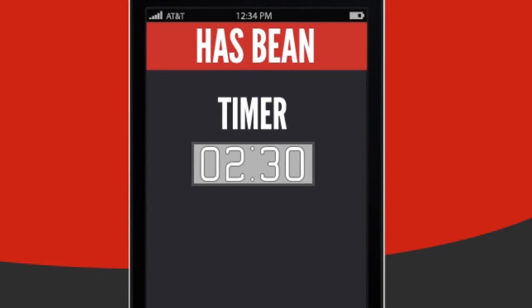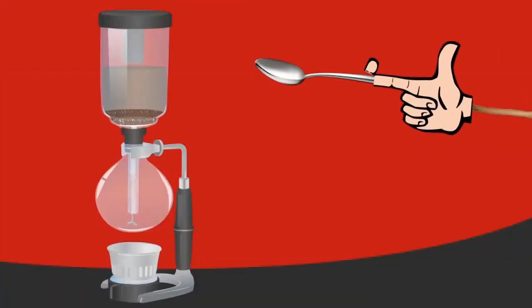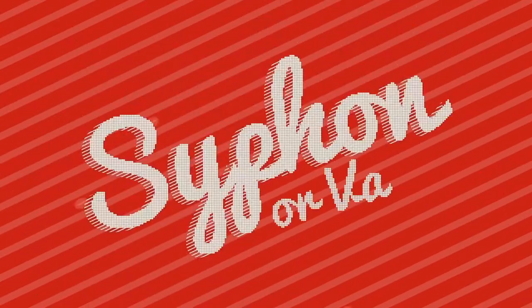At 2 minutes 30 seconds, it's time to stop the fire, remove the burner, and give it a quick stir before it starts to draw down. The total brew time is about 3 to 3 minutes 15. And that's it.